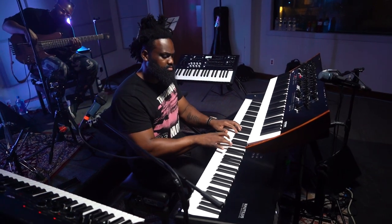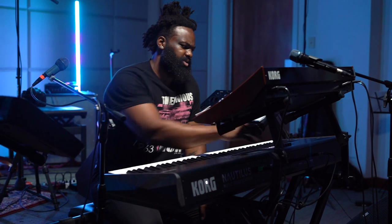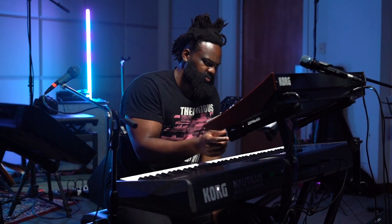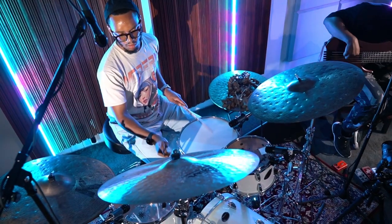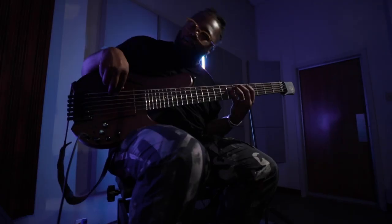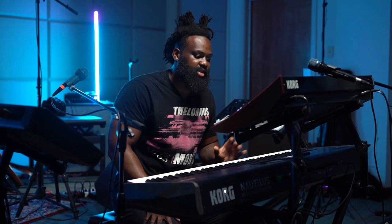I'm here today with the Korg Nautilus — it's such a great instrument. Being a pianist, there are just so many great sounds they've added in here. Probably my favorite piano patch on here so far is the Imagine piano. I feel like there are a lot of great piano patches out there, but not too many great upright-sounding patches.